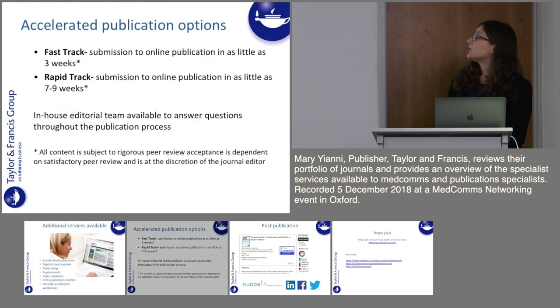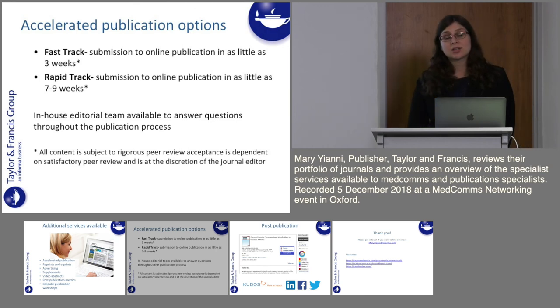Regarding our accelerated publication options, we have two: Fast Track, which goes from submission to publication in as little as three weeks, and Rapid Track, which is seven to nine weeks. We have an in-house editorial team always available to answer questions throughout the publication process. We really do encourage pre-submission inquiries — if the manuscript isn't quite in scope for one journal we are able to recommend a more appropriate title.